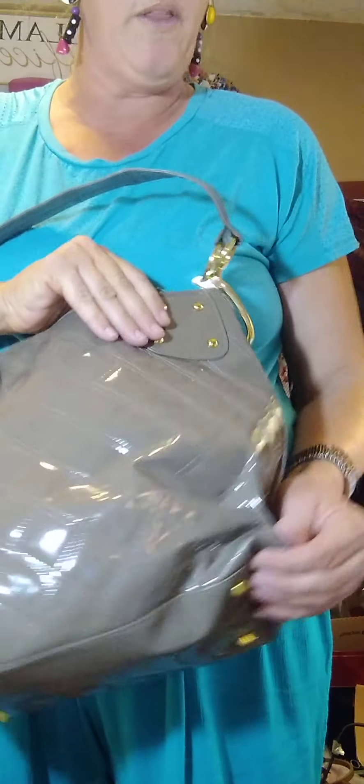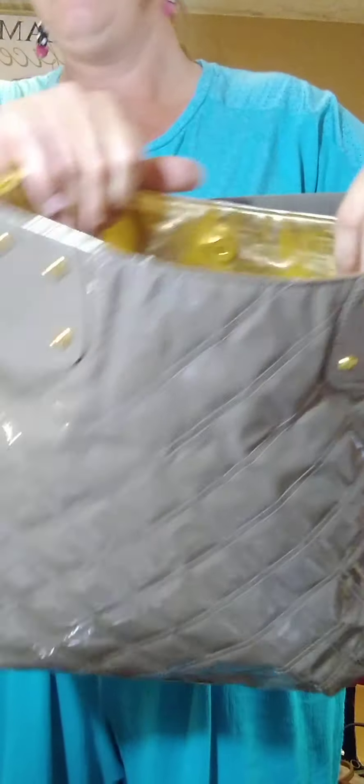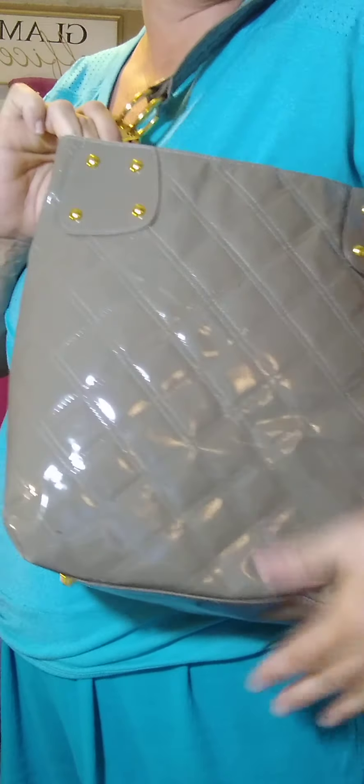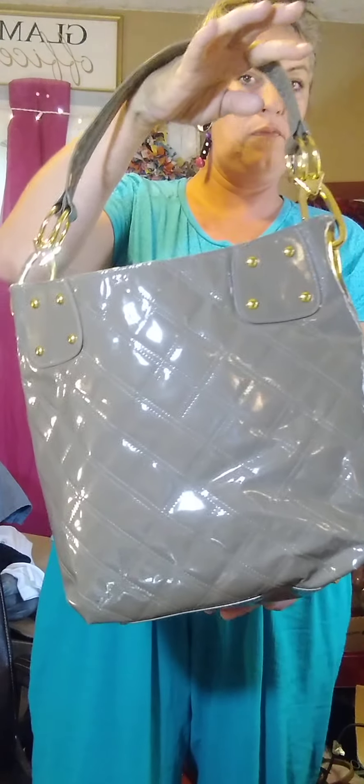Number seven — wait, this is actually a brown with gold tone hardware Braciano purse. Forgive me, I can't pronounce that very well. It is gold inside. I'm asking $15 for this one — it is a large one. There are a couple of little scuff-type marks on the material inside. This is at $15 if any interest. That is at $15.